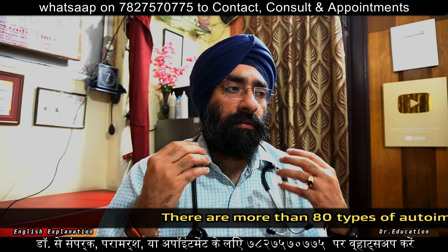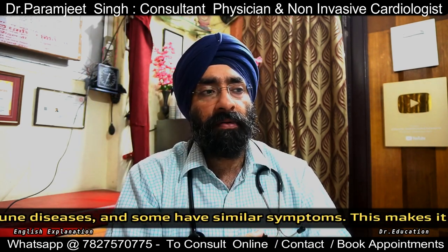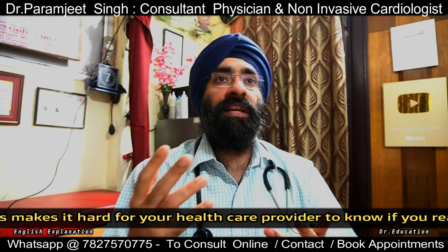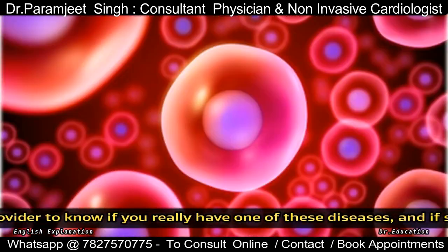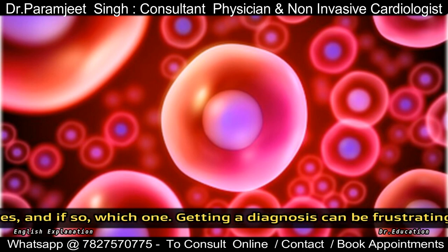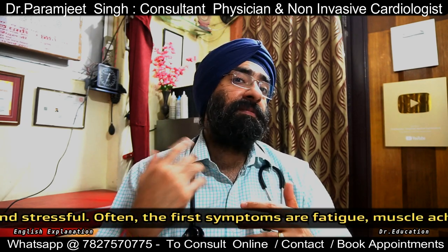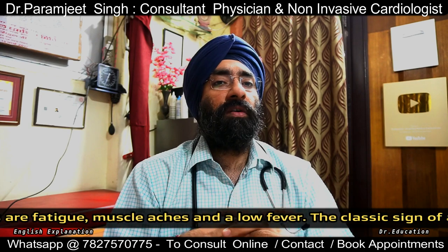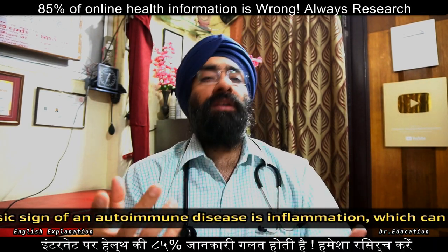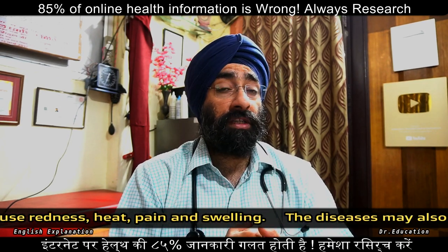If the disease flares up and gets worse, it has to be treated heavily — steroids are needed to reduce inflammation. When it is reduced, then we can go on to maintenance medications. It can disappear but can come back. Treatment depends upon the disease — depends on where it is, joint, heart — supportive treatment plus immunity can be suppressed in autoimmune disease.